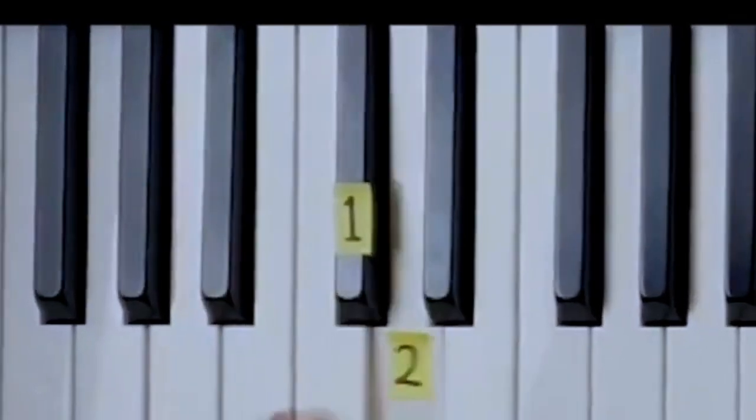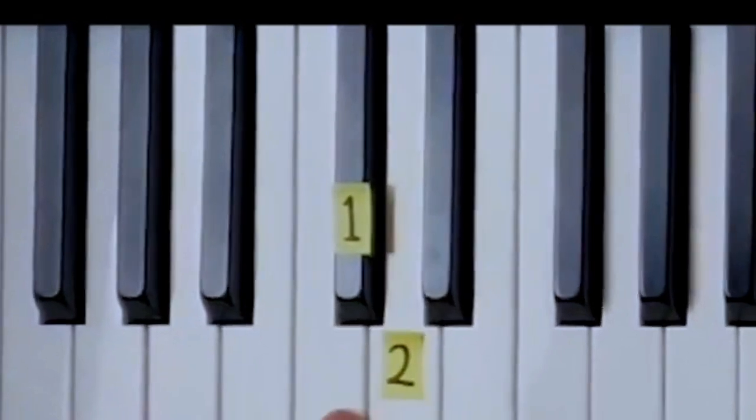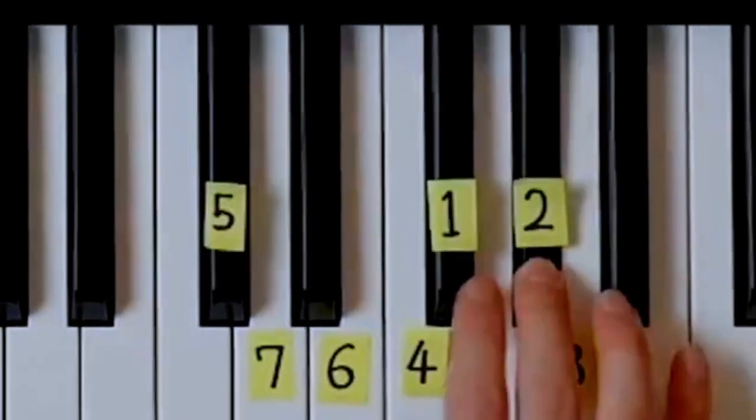If you've ever wanted to master the piano, Piano for All is here to help. It's an online program that has quickly become the go-to resource for aspiring pianists.